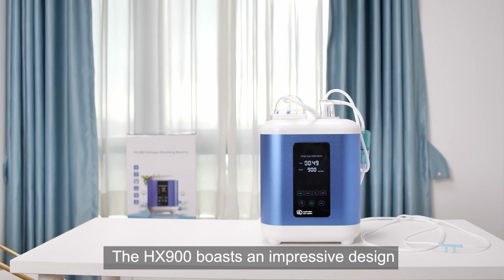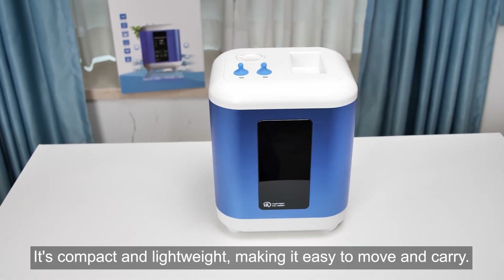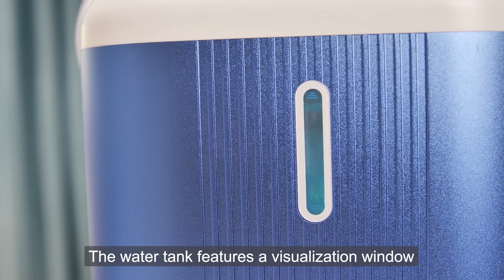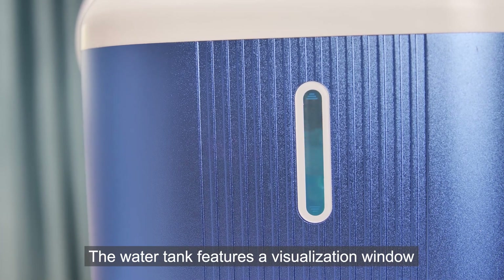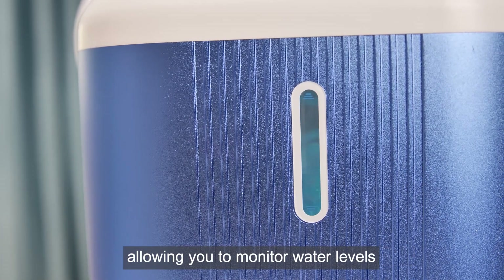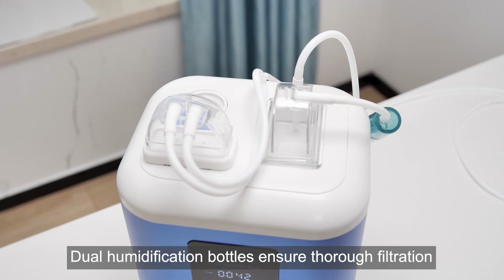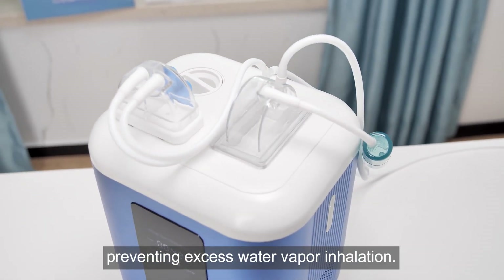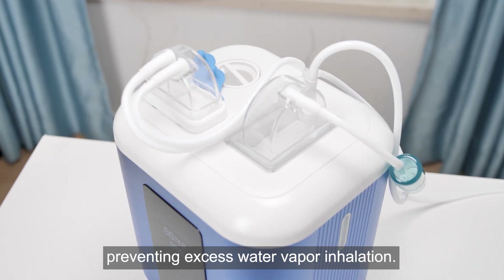The HX900 boasts an impressive design. It's compact and lightweight, making it easy to move and carry. The water tank features a visualization window, allowing you to monitor water levels. Dual humidification bottles ensure thorough filtration, preventing excess water vapor inhalation.